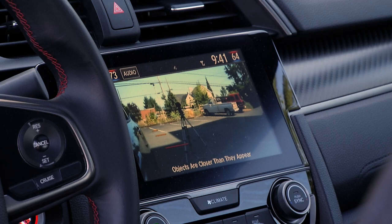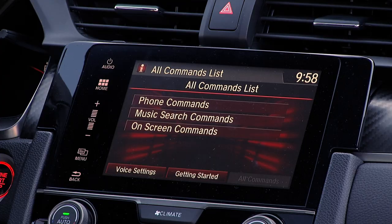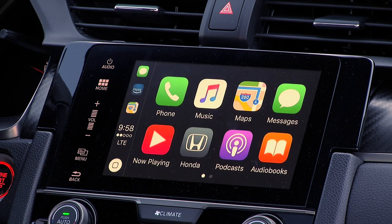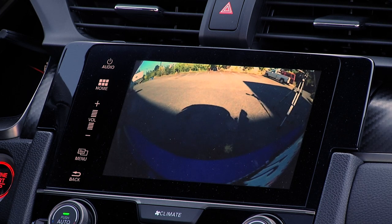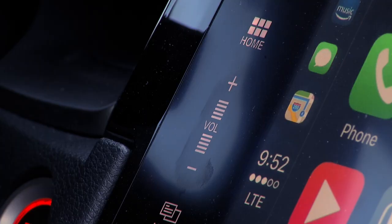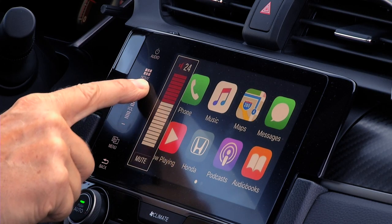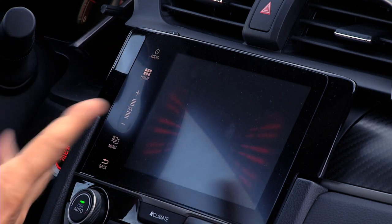The blind spot camera can be both useful and distracting. Technology available on other Civics but not SI is Honda Sensing, which includes automatic emergency braking and adaptive cruise control. The user interface is straightforward and fairly easy to use, especially if you connect a phone and use Android Auto or Apple CarPlay, which you probably will. Thankfully, Honda has been replacing the volume control with a physical knob — obviously they didn't quite get to the Civic, though.